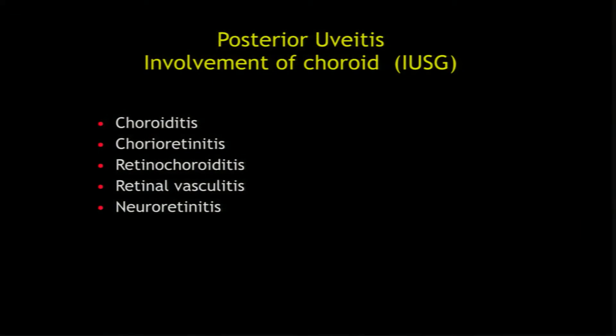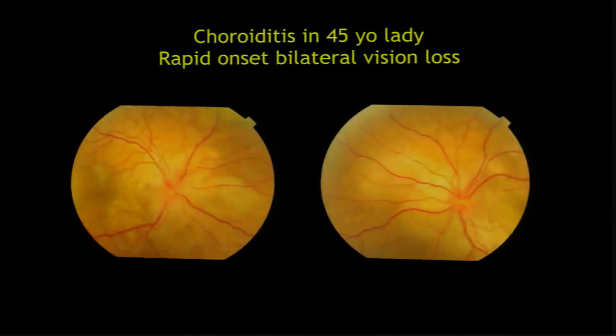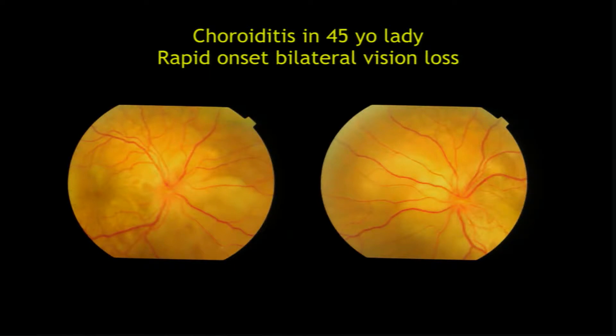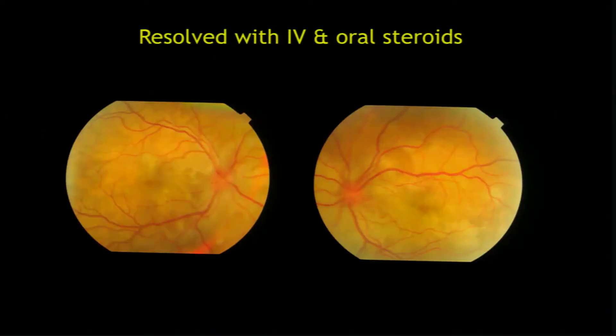Posterior uveitis has been classified by the International Uveitis Study Group as choroiditis or chorioretinitis or retinochoroiditis, retinal vasculitis, and neuroretinitis. Choroiditis typically has no pain — it's a painless, sudden vision loss. The patient usually presents bilaterally. You see the lumpy, bumpy choroid. If you do an angiogram, there are almost no findings, though you may have hyperfluorescence of the optic nerve head because of the inflammation. With steroids, it typically responds extremely well.